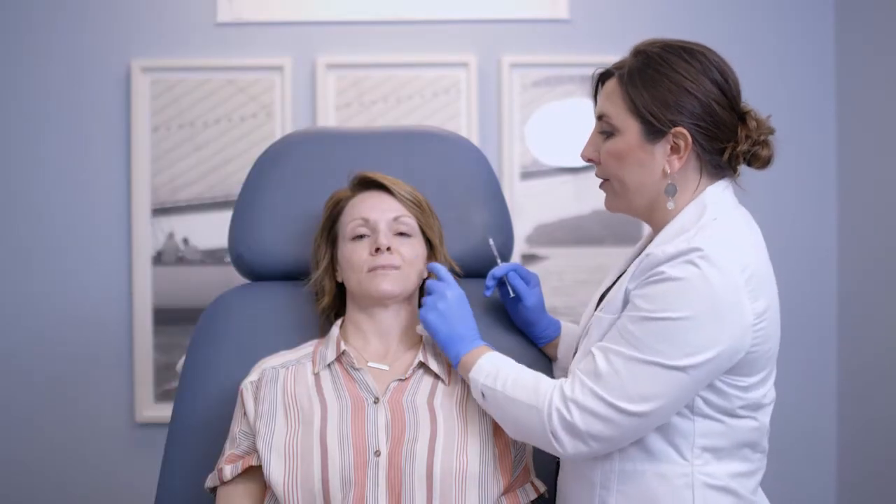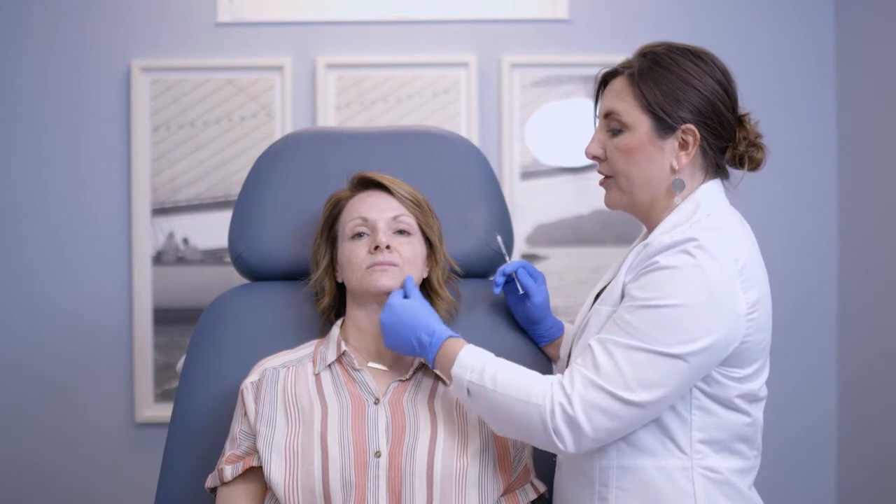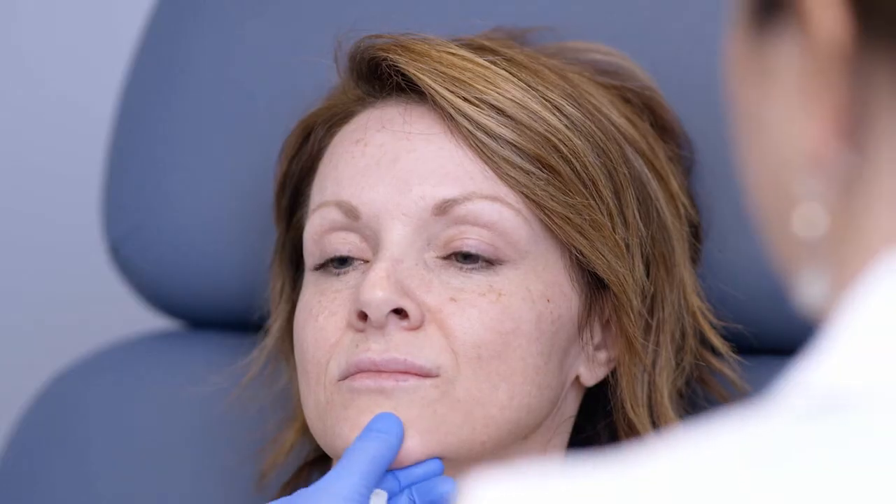Now that I've got her lifted where I want those bright spots, I'm going to pull just a little bit on this chin area with some volume, which is just going to again sharpen that jawline.